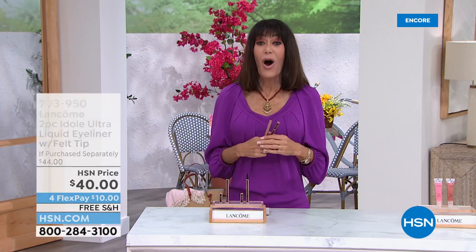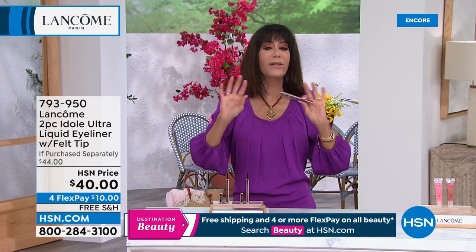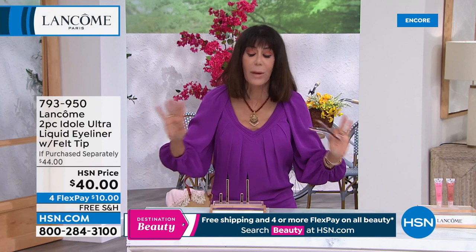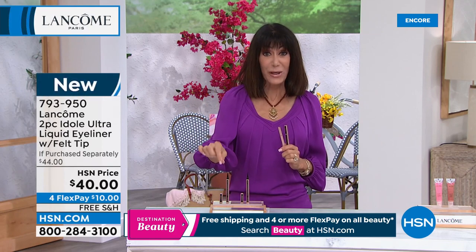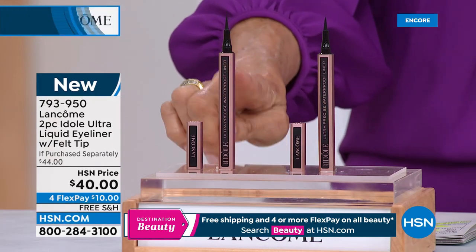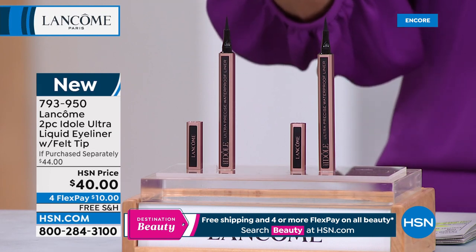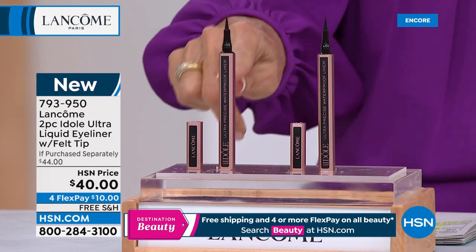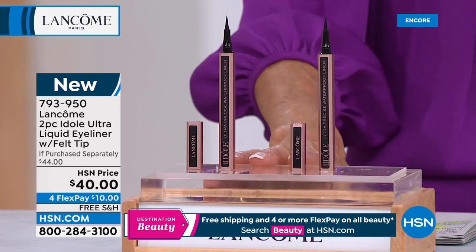Welcome back to HSN. I'm Bobby Ray Carter. Everything is free shipping and handling. Destination Beauty ends today — four flex pay on all beauty ends after today, so this is a perfect time to shop. Brand new today, we're presenting the Idéal Ultra Liquid Eyeliner. Check out this super soft, flexible tip — it glides on gorgeously in carbon black. One of them is $22, so the pair is $44 — today you're getting both for $40.